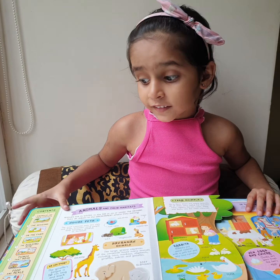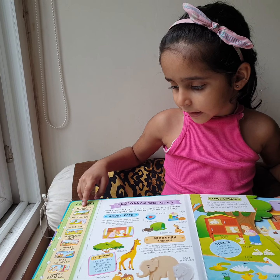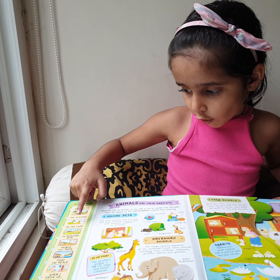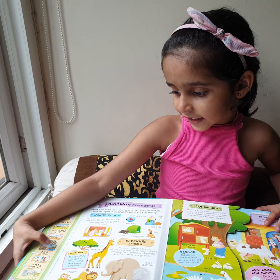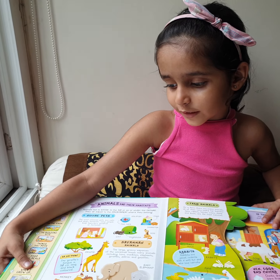Can you tell the topics the book covers? Animals and our habitats, the seasons, on the farm, the building site, things that move, food and meals.